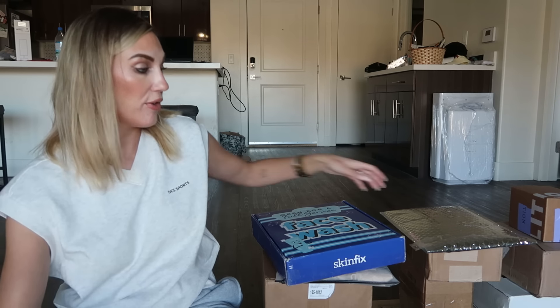Next up, this package is from YSL — this is their new All Hours Hyper Bronzer. I have been waiting for this bronzer for so long. I feel like we filled out a survey opting in, and then we kept getting emails saying it had been delayed. I feel like I haven't tried a new bronzer in so long. Wow, this is fancy — that is so pretty. I cannot wait to use this. This will definitely be in my next first impressions. I have been really looking forward to trying that one from YSL.